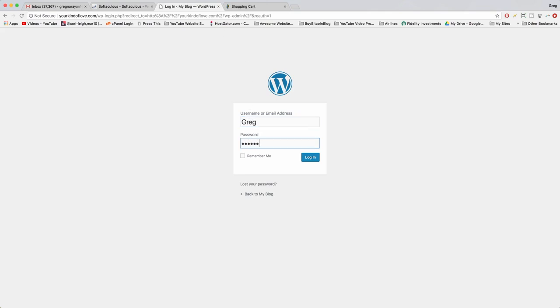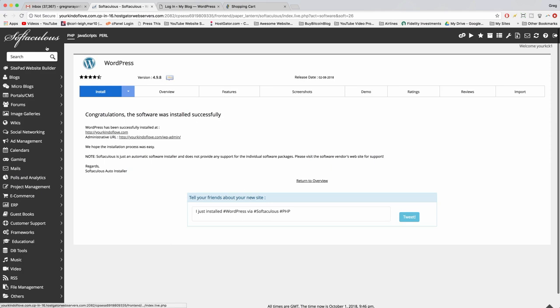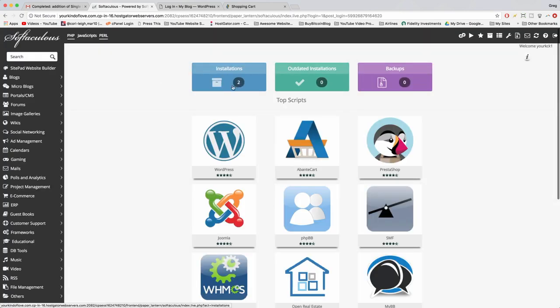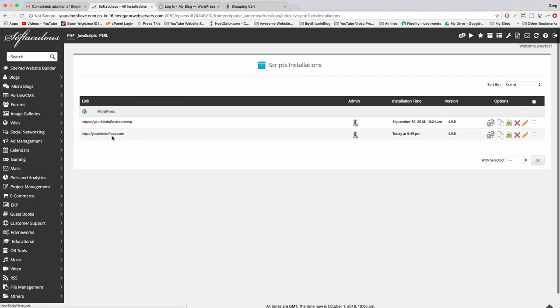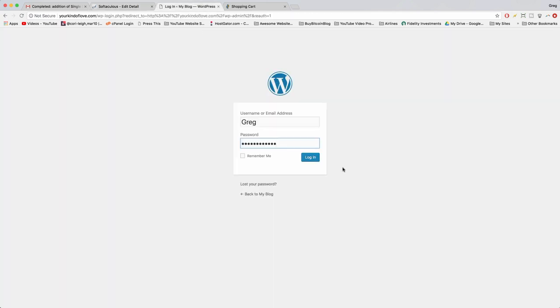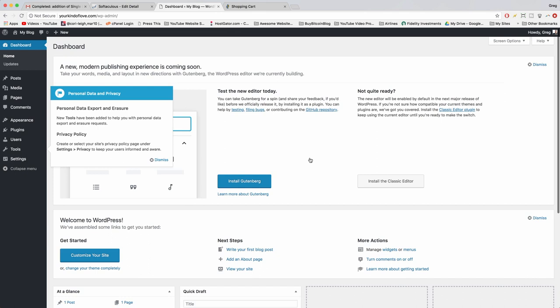Pop in your username and password at the WordPress login screen. If you forgot your password, go back to Softaculous, click on your installation, then click the edit pencil and scroll down to set a new admin password. Save installation details and you're good to go. Log in and you'll get a very warm welcome to WordPress — you'll be taken to your dashboard.